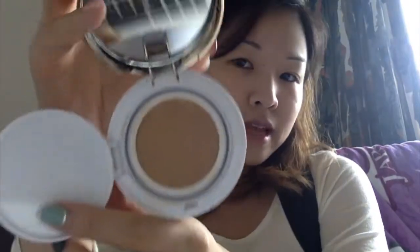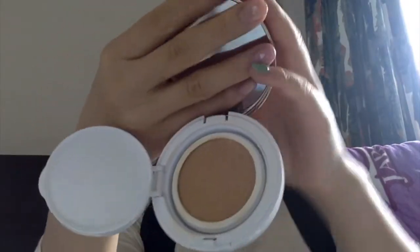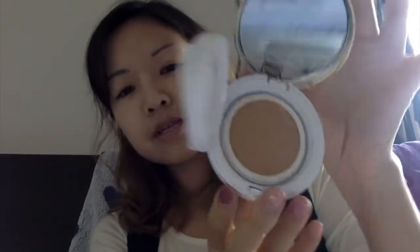Why add more dead weight to the luggage, right? The only minorly annoying thing about this is that the film on top of the mirror is kind of hard to get off — there's no tab or anything to help you lift it off. But that's just a minor, minor complaint. Now it's off and we have a beautiful mirrored cushion foundation compact.